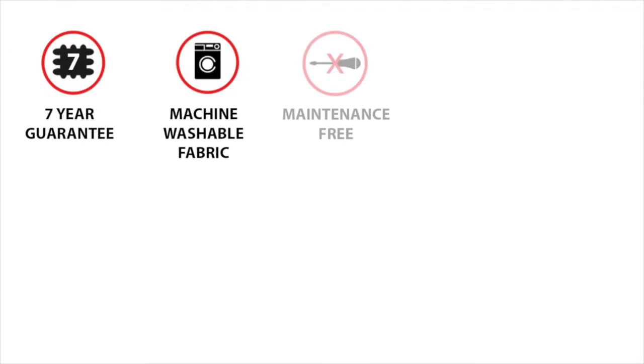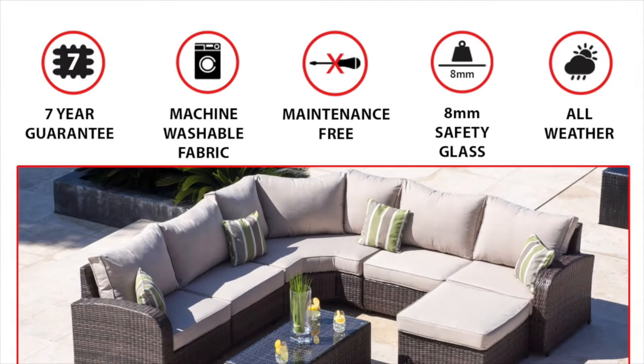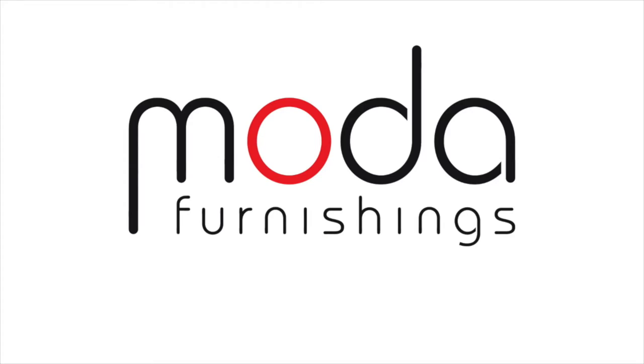Our full range comes with a 7 year guarantee, is maintenance free and fully weather resistant, meaning it can be left outdoors all year round in any weather conditions. Moda Furnishings.